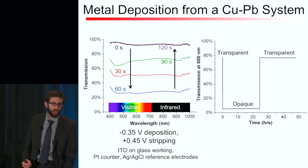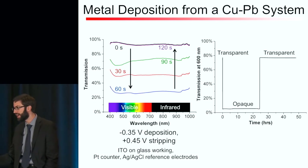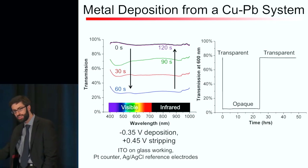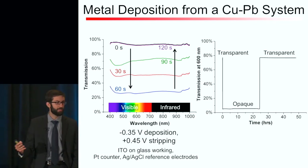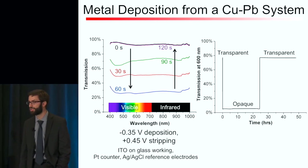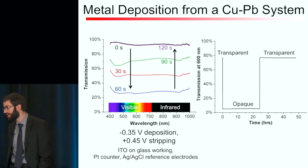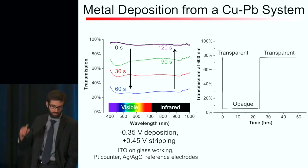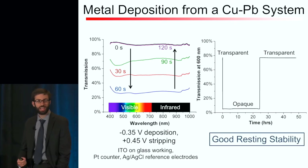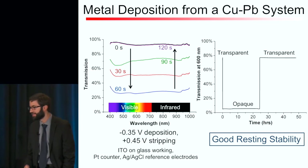We also did an experiment monitoring transmission at one wavelength — 600 nanometers, yellow light — running the deposition for three minutes such that opacity drops to 5% transmission. With no power consumption, we can hold the system there for 24 hours, and then switch when we want, after which it can stay transparent indefinitely. This shows these windows have good resting stability — we only need to apply power when switching the device.